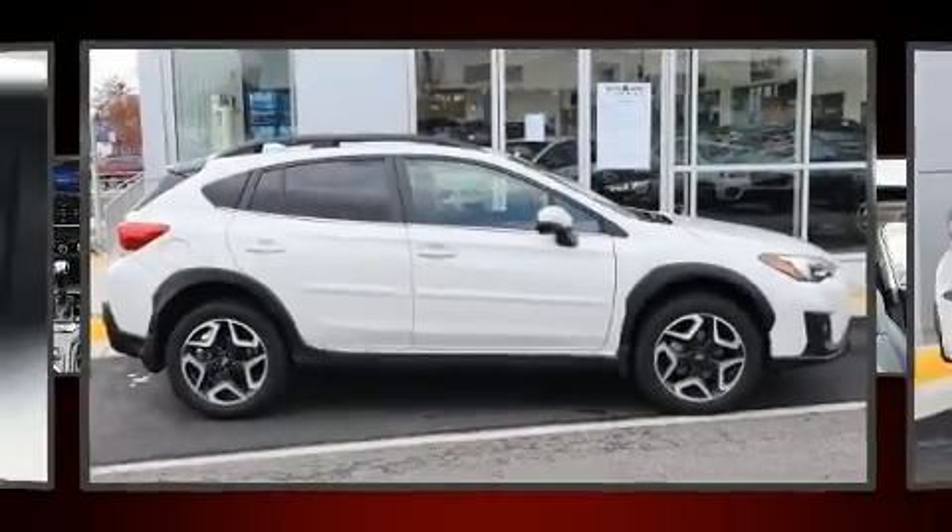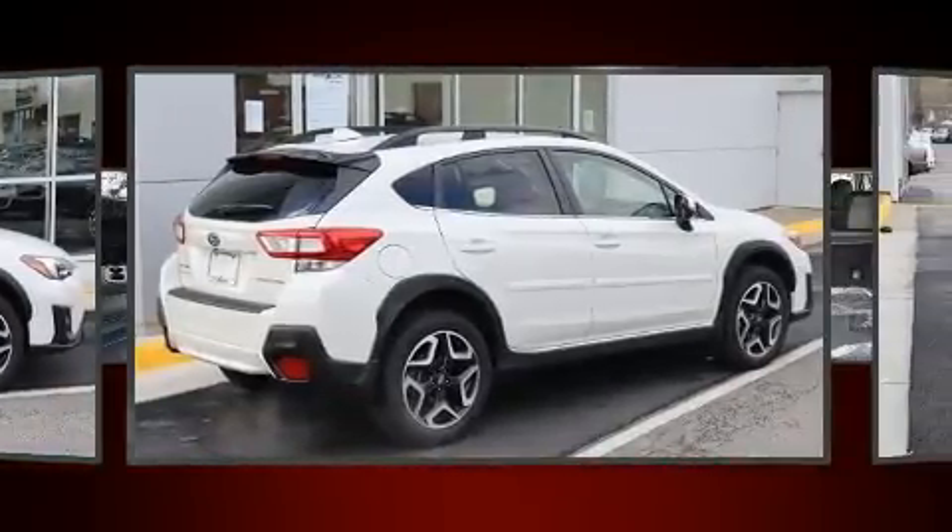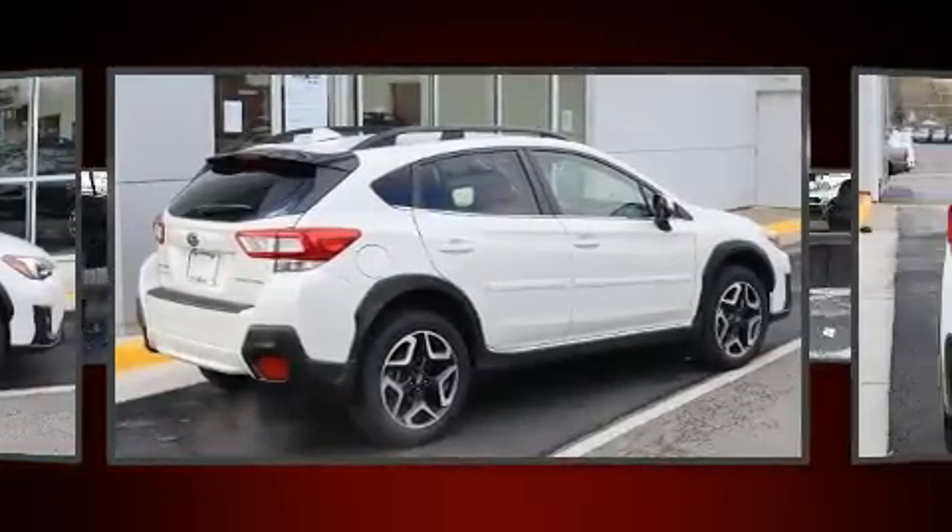Experience driving perfection in the 2019 Subaru XV Crosstrek. It features a continuously variable transmission, all-wheel drive, and a 2.0-liter 4-cylinder engine.